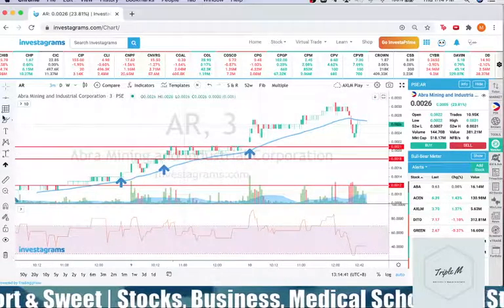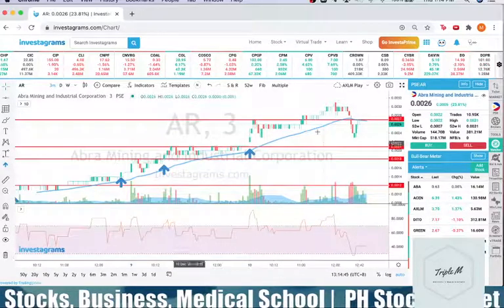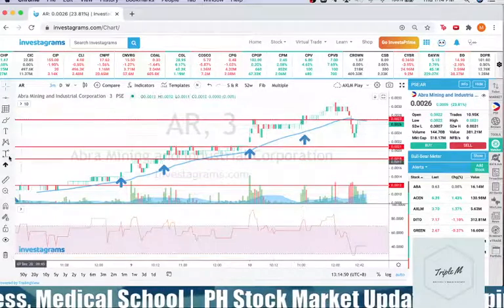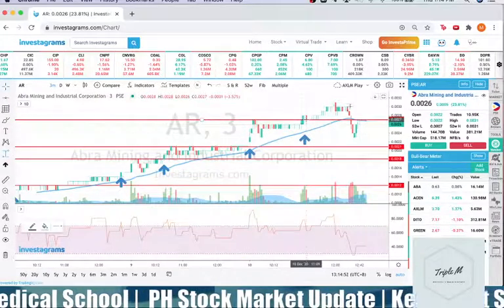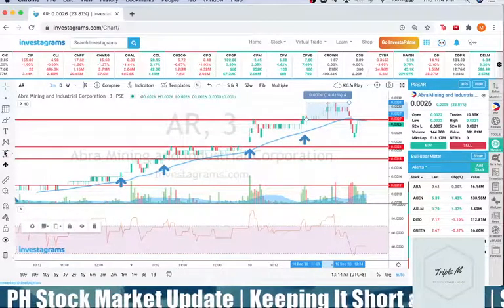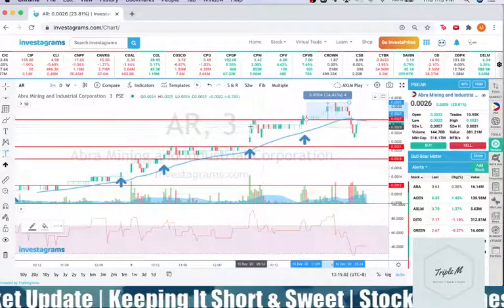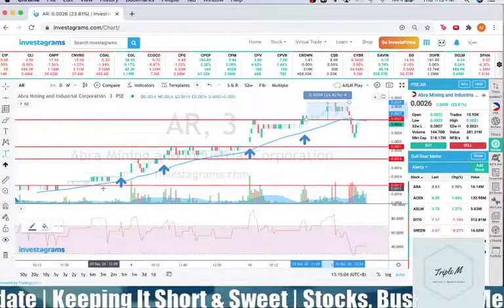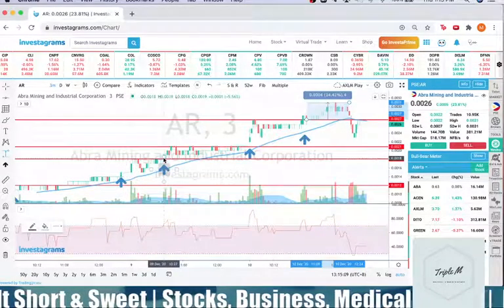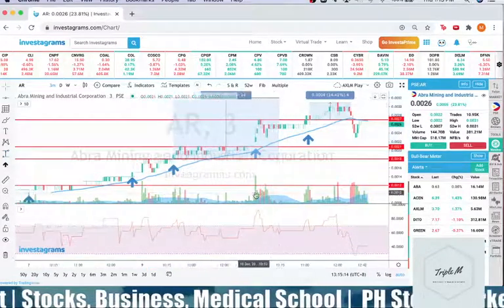Set your resistances, buying areas, and don't forget to set your cut-loss — these stocks can drop fast. If you bought late today, that's a solid 14% gain. If you bought on the December 9 breakout, your gain would be at least 72%. That's how you look at this stock.